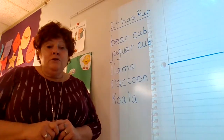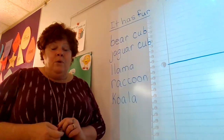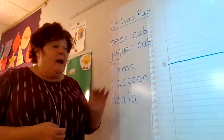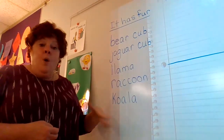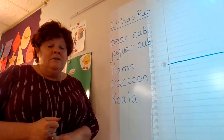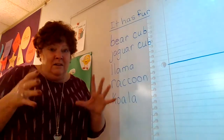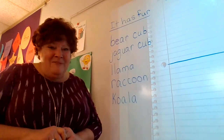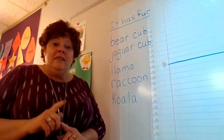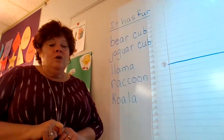So what we're going to do for our writing today is you are going to pick one animal that you would like to draw and tell about. It can be one of these animals that have fur, or it could be another one from our book. You're going to draw it, and underneath you're going to write a sentence about your animal.